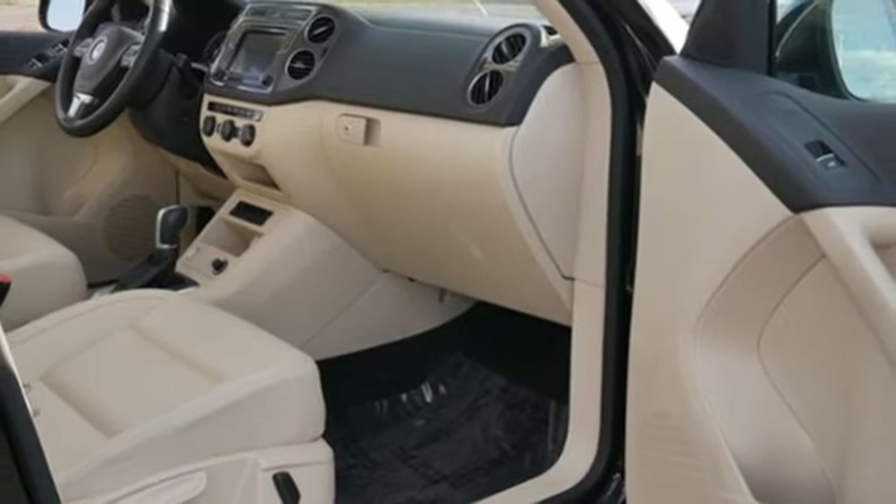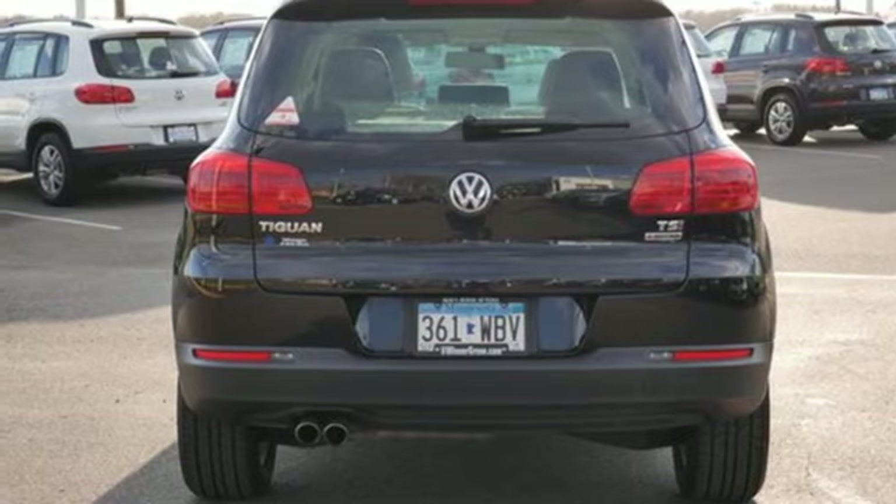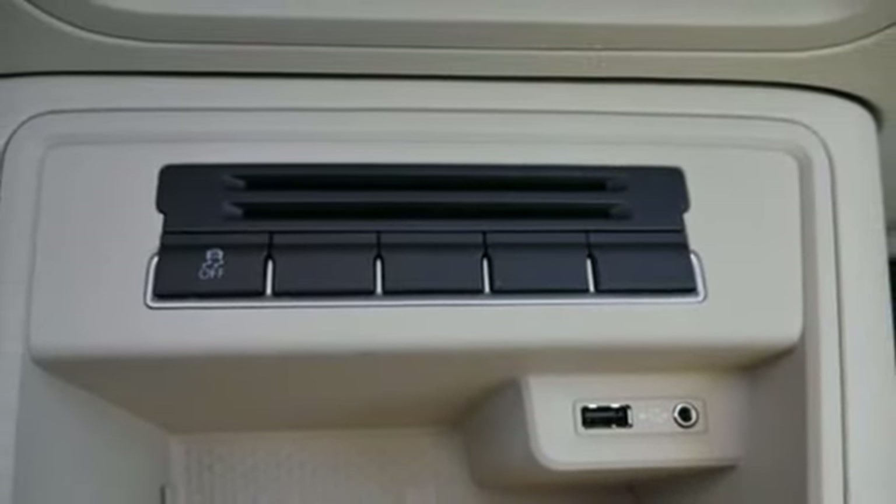Power heated mirrors. External memory control. First and second row power sliding and tilting sunroof. Smartphone wireless charging. And automatic transmission.